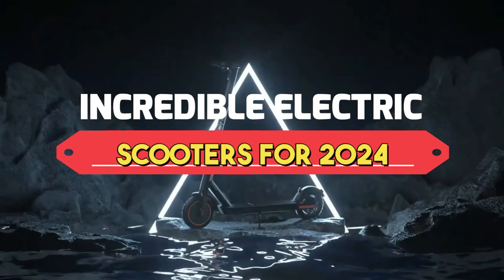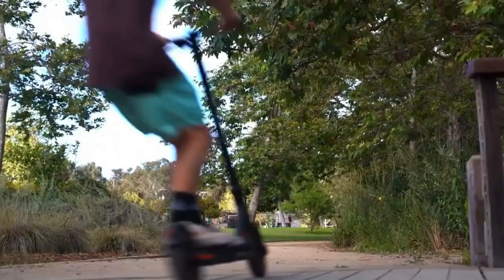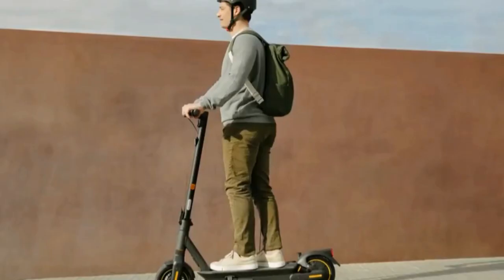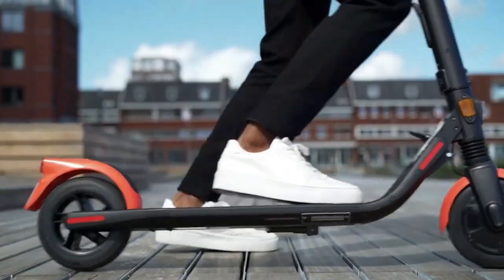Discover the pinnacle of modern urban transportation with the best electric scooters, offering a blend of efficiency, style, and eco-friendliness. These scooters redefine commuting — from sleek designs to powerful motors and smart features. Explore the top electric scooters that promise a convenient and sustainable way to navigate city streets.